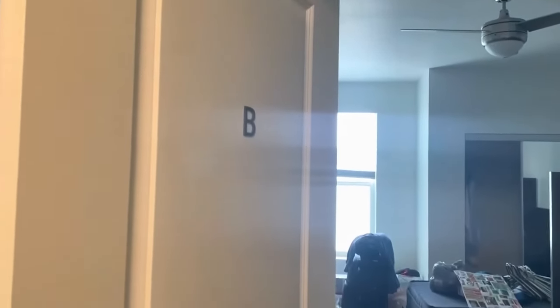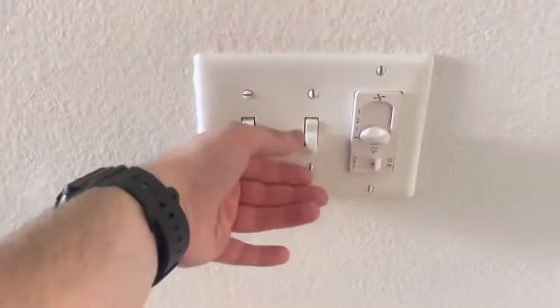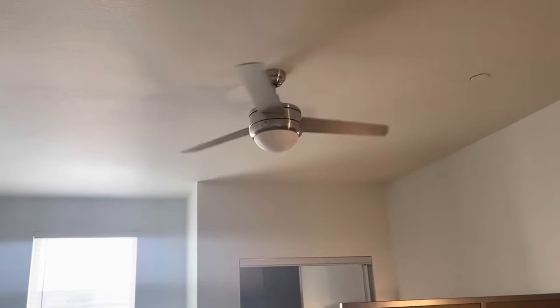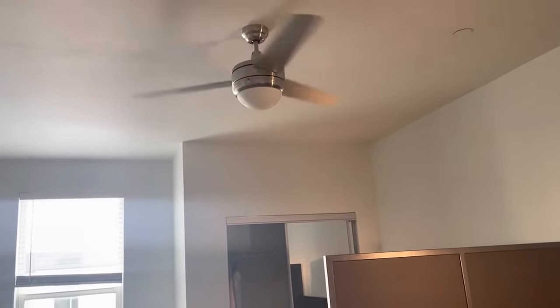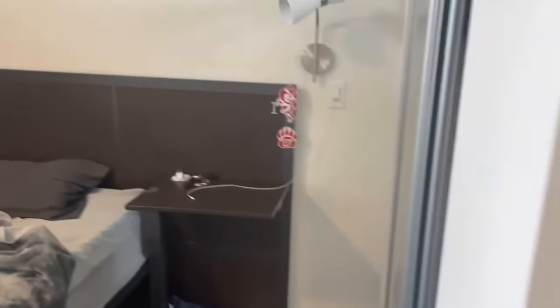Here's the actual bedroom — bedroom B, again labeled nice and clearly. Nice little ceiling fan; I heard from people that it's quiet. The light switch is right here for the overhead light, and these switches actually turn on the lamp.